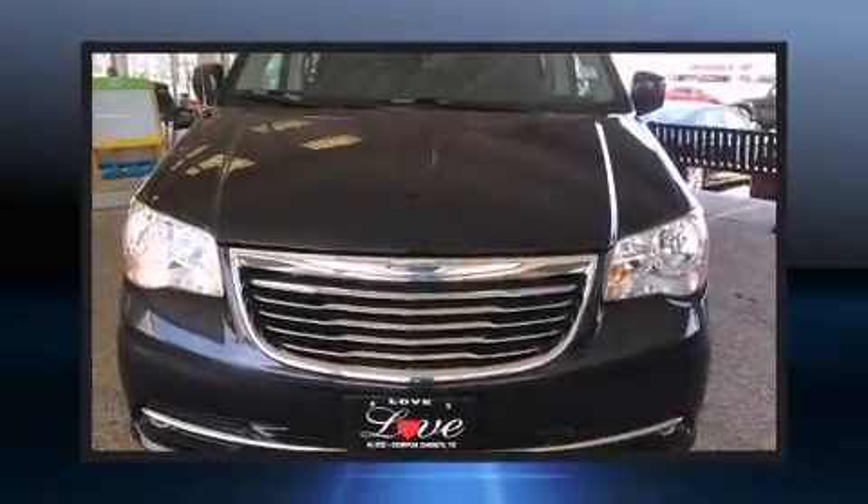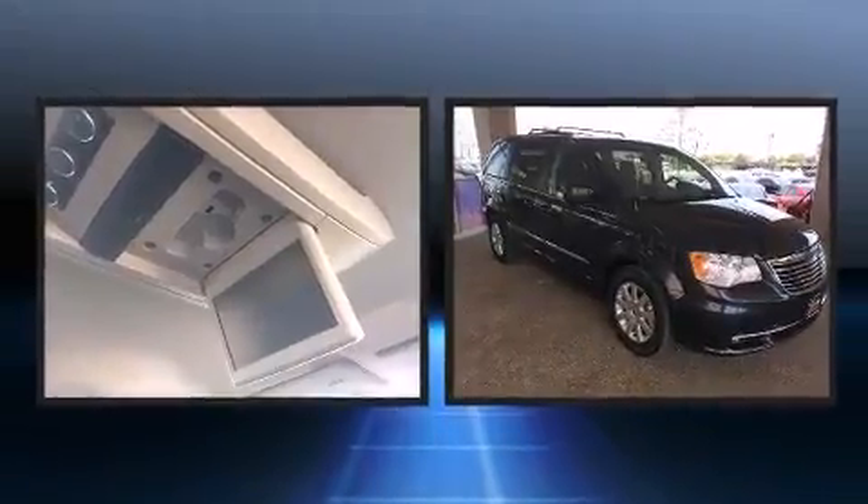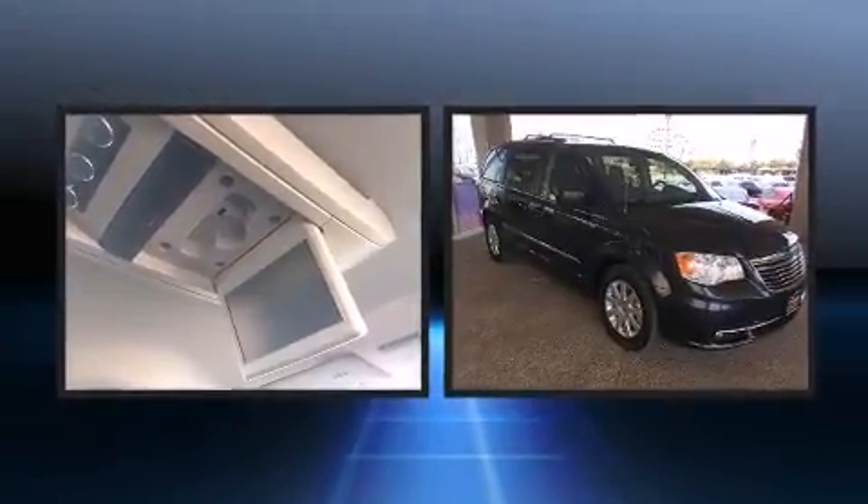The 2014 Chrysler Town & Country. With just over 40,000 miles on the odometer, this pre-owned model still has plenty of miles remaining as reliable transportation.